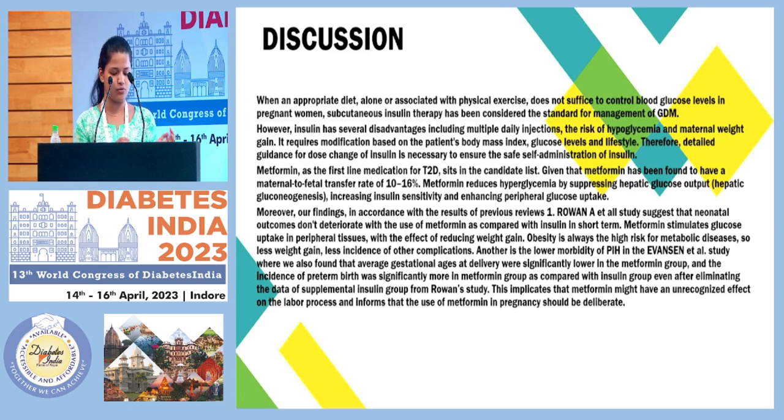Another finding correlated with the Evans et al. study was that there is a low morbidity of pregnancy-induced hypertension in these patients. This can be associated with a complex free radical mechanism that metformin influences, but the studies associated with this are still under course.